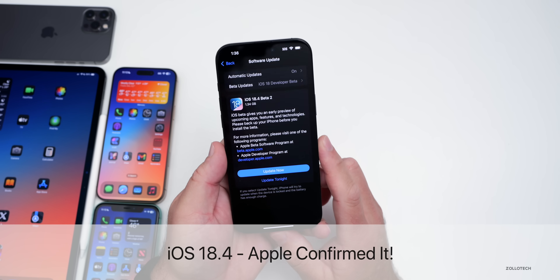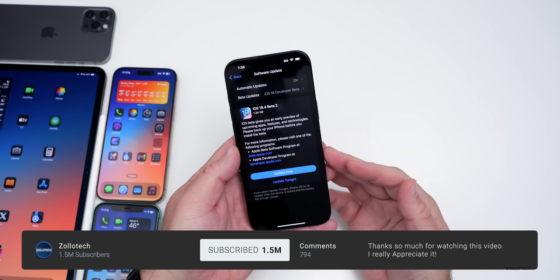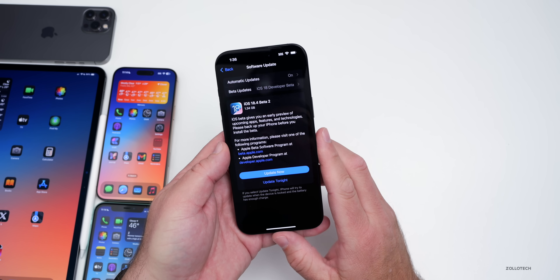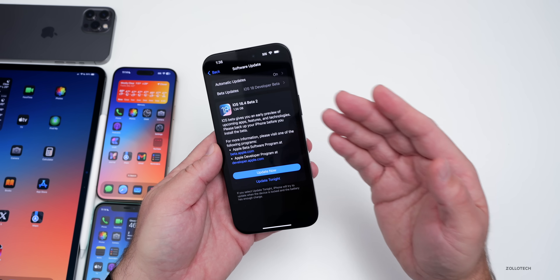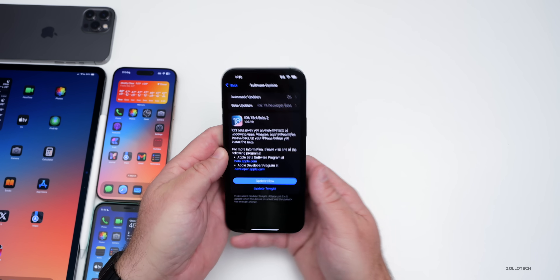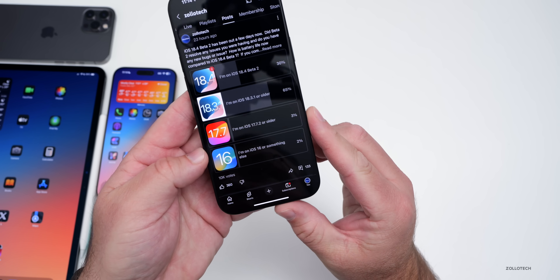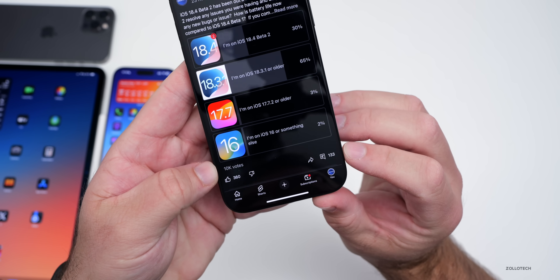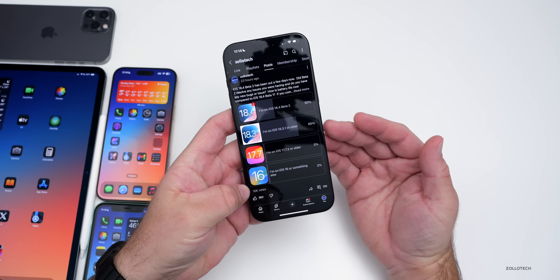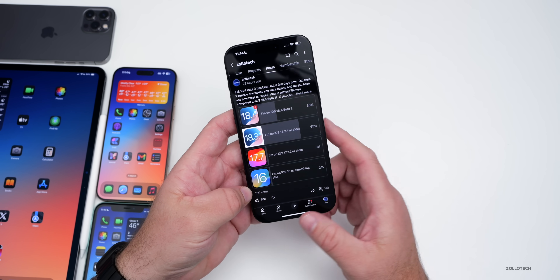Hi everyone, Aaron here for Zollotech. iOS 18.4 Beta 2 has been out for a few days, but there's even more features to talk about since the iOS 18.4 Beta 2 'what's new' video. We'll not only talk about new features and changes, but also some Apple news, as well as the overall experience, since I've been using it full-time on the iPhone 16 Pro Max and iPad Pro. We'll also talk about your experience based off the YouTube community poll, where at the time of this video there's over 10,000 votes and 133 comments. I've gone through all the comments to determine what the experience is like, so be sure to stick around toward the end.